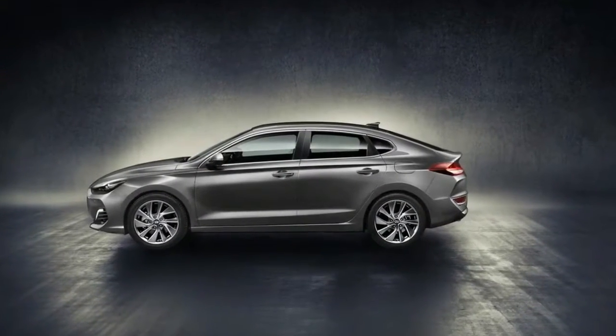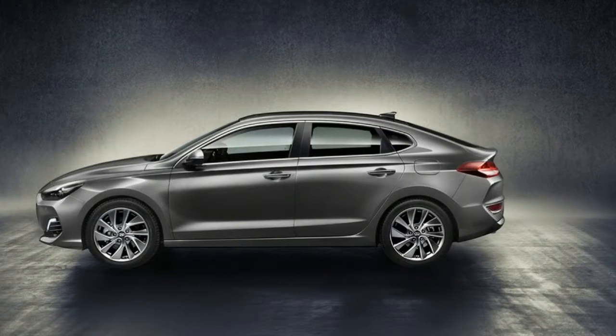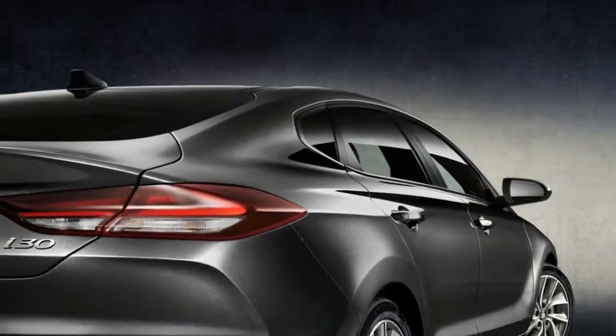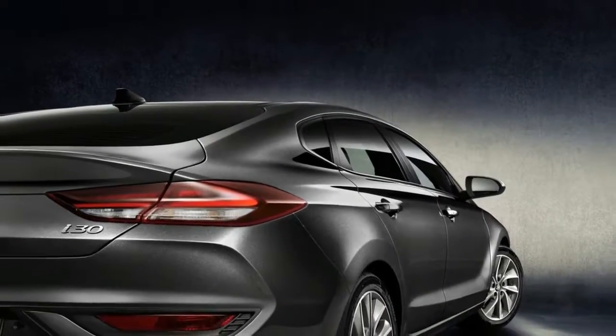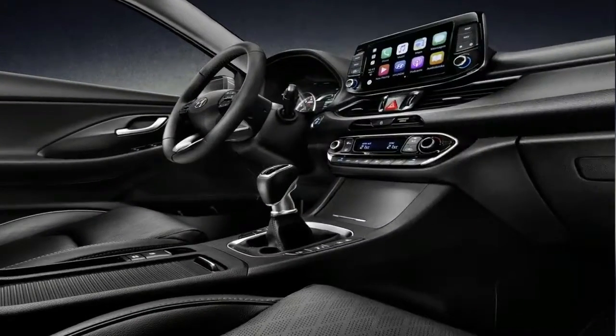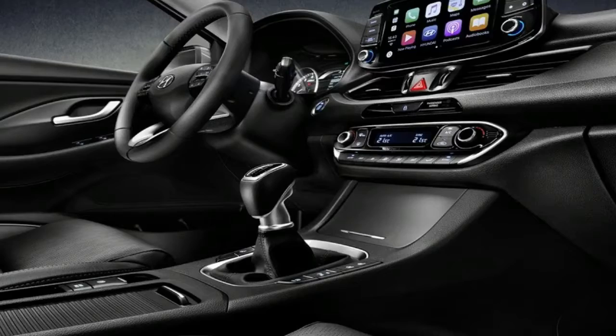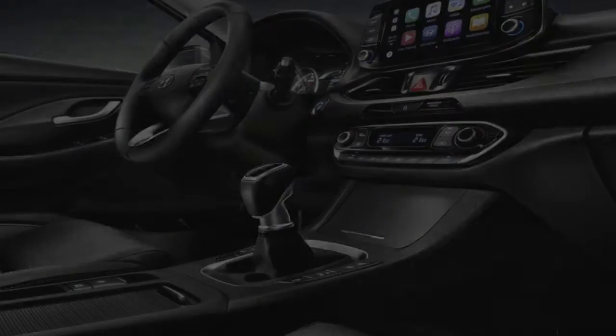The i30 Fastback brings a svelte coupe shape to the Hyundai lineup, with a sloping roof, spoiler and redesigned rear end. It's been designed to look wider and sportier than the standard i30, with darkened headlights and aggressive bumpers that, at first glance, look similar to those on the high-performance i30 N.